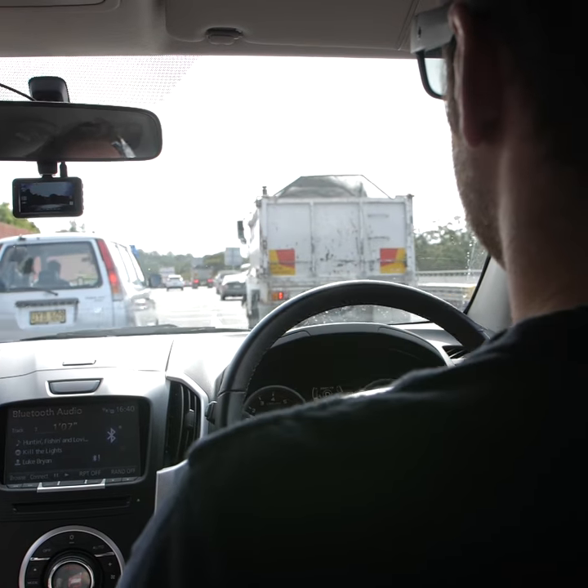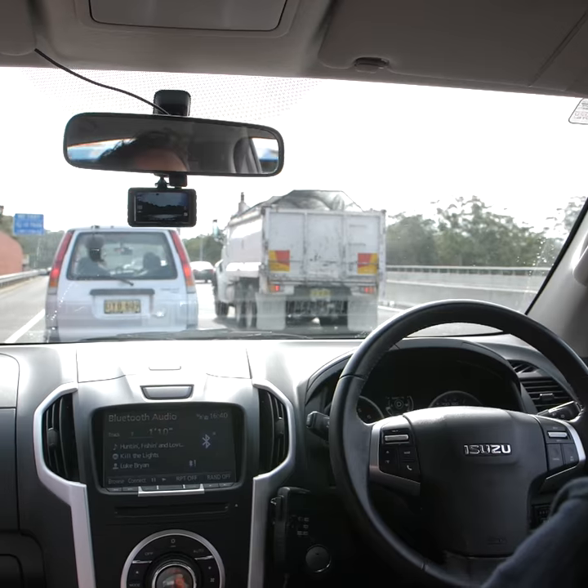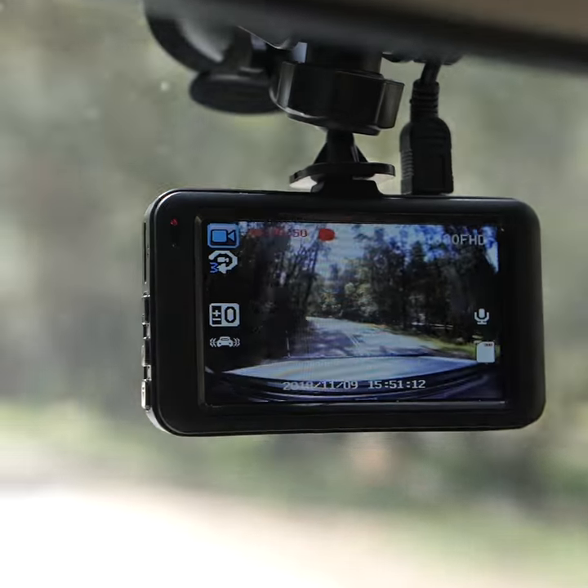So if you're looking to safeguard your car while you're on the move, or even while you're parked, get yourself the high quality but super affordable Adventure Kings Full High Definition 1080p dash cam.